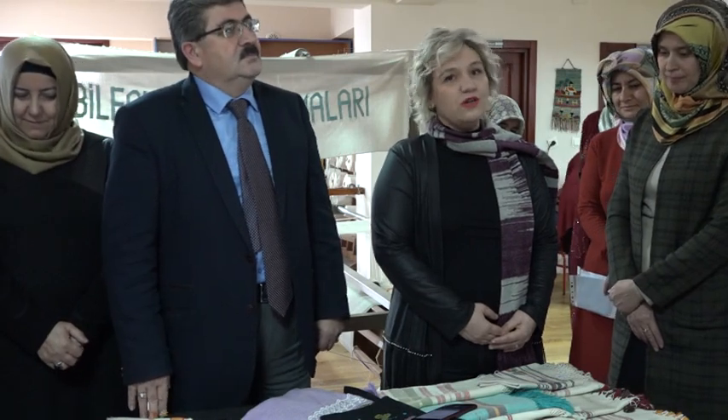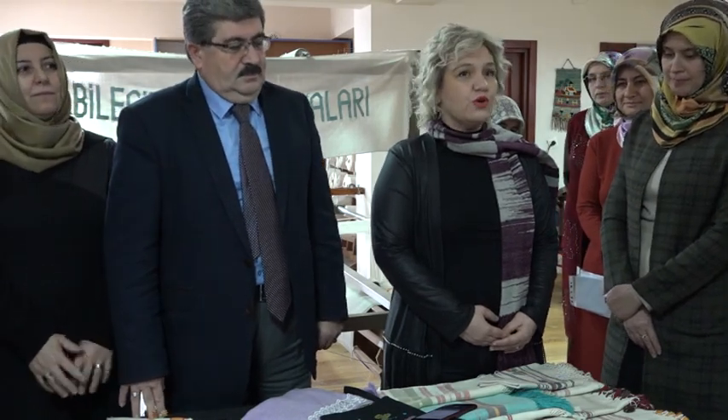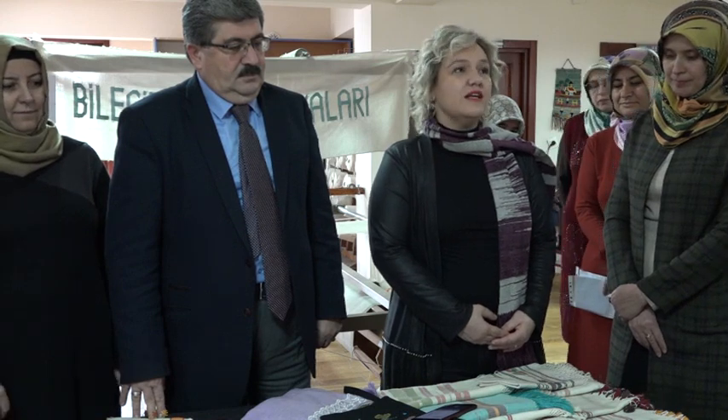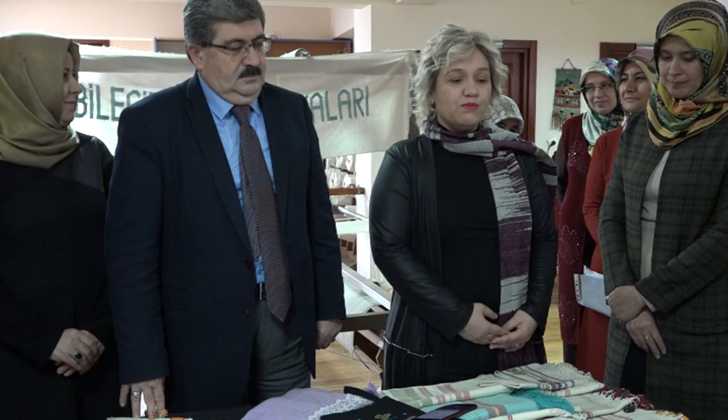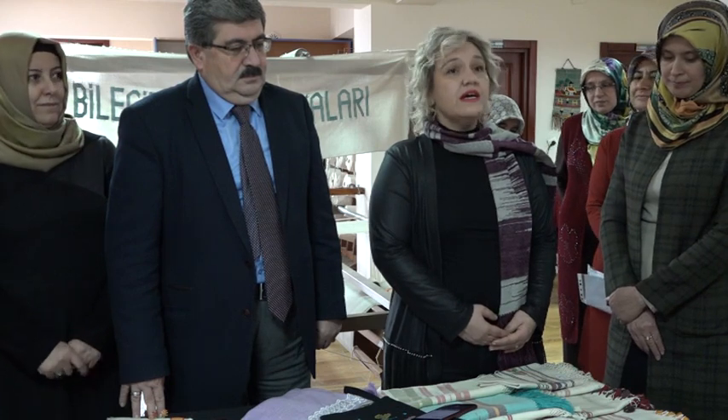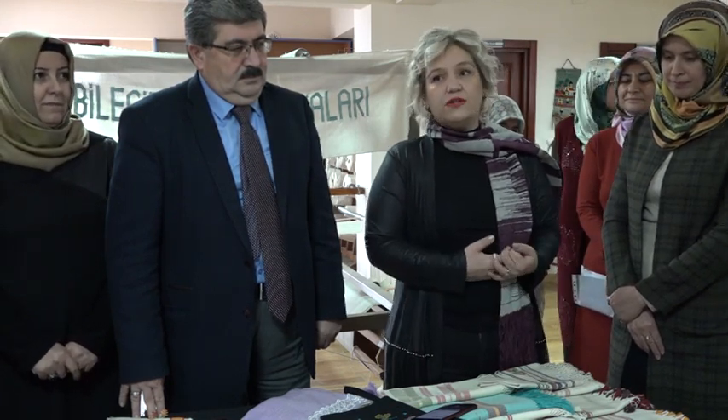Bilecik dokumalarının en önemli özelliği doğal ve organik yapıda kumaşlar olmasıdır. Genellikle pamuk, yün, ipek ve keten iplikleri kullanıyoruz. Bu ipliklerle dokuduktan sonra yöremize ait desenleri ürünlerimizde kullanıyoruz.